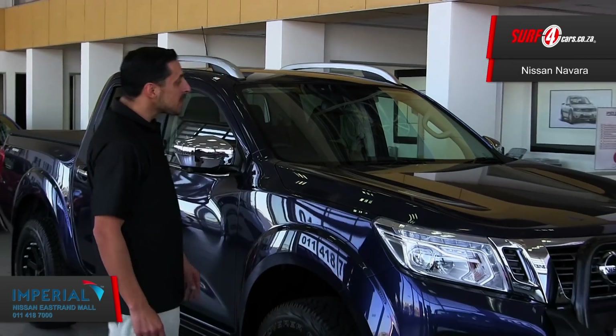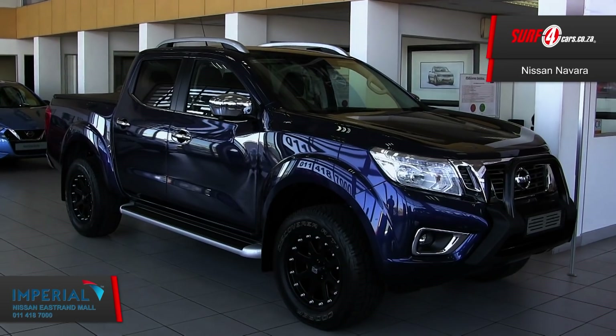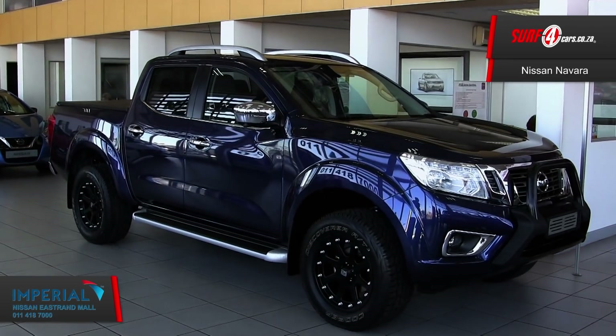The new Nissan Navara 4x2 LE is all about leisure and pleasure, and there are five things about it that will grab your attention. Number one, it's a good-looking bakkie, athletic and sporty, just like a beach volleyball player.